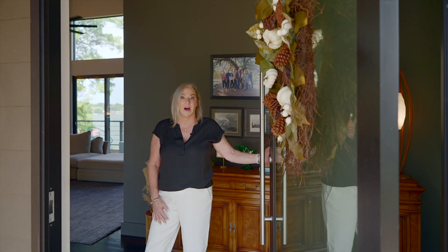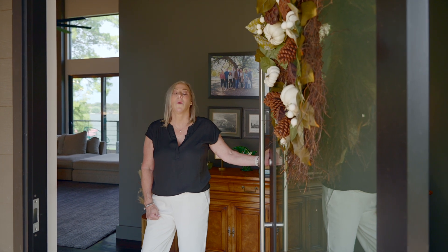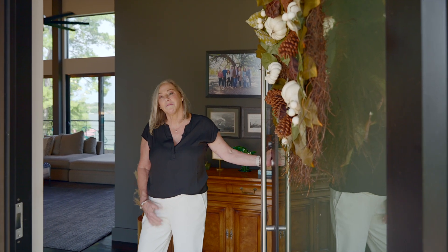It is so warm and inviting and has so many luxury amenities that I cannot wait to share them with you. Come with me.